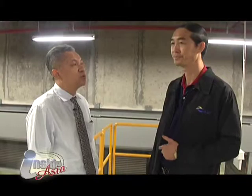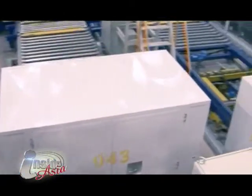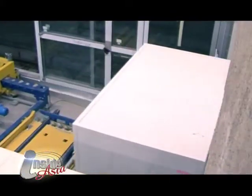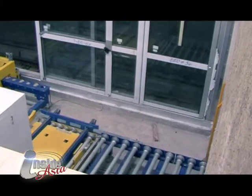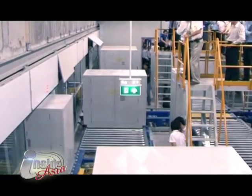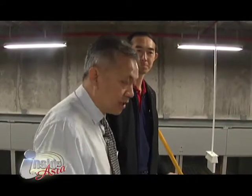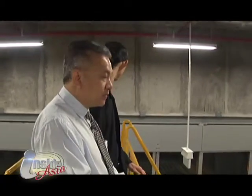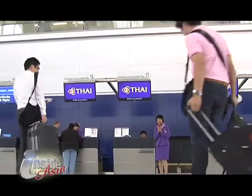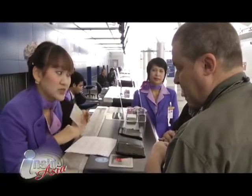We are now in the baggage handling area at the Suvarnabhumi terminal. Can you explain to us how the process works here? Once the train arrives, the container inside the train will be unloaded into this area automatically, and then moved into the de-stuffing area. So once the passengers check in their luggage at the counter, the luggage will come to this area and move directly to the aircraft.